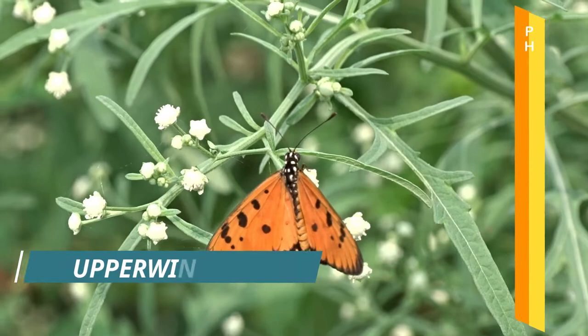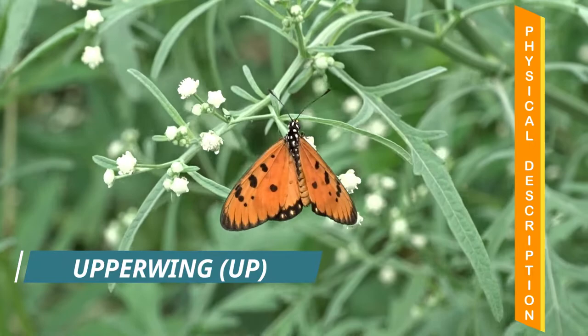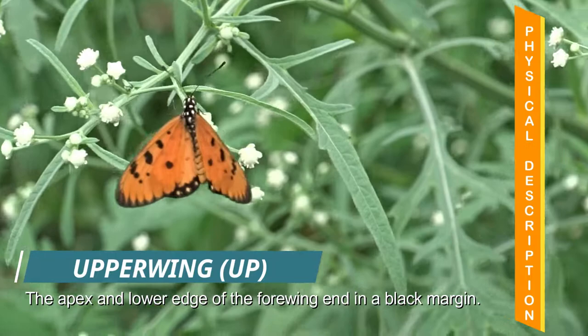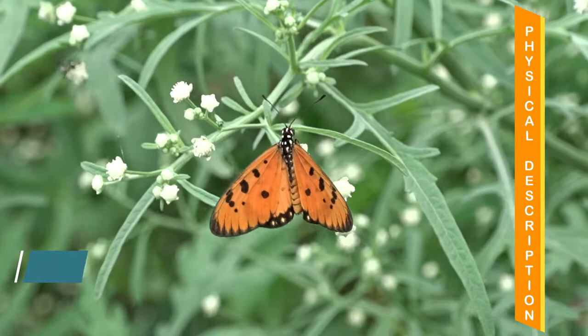We will take a look at the physical features to identify the Tawny Coster. The wings are of a soft leathery texture which make it difficult for birds to bite off the wings. On the upper side, the wings have a tawny orange color. A row of black spots are seen along the upper margin of the forewing. A prominent transverse black spot is also visible at the center of the forewing. On the apex and lower edge, the forewing has a black margin. The hindwing has a black band with orange spots. A series of 4 or 5 black spots is spread throughout the hindwing.